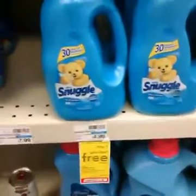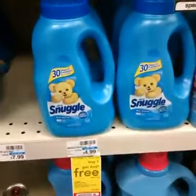Hey guys, it's Joe Tinker with Cuckoo for Coupon Deals, and I wanted to share with you a great deal on Snuggle.